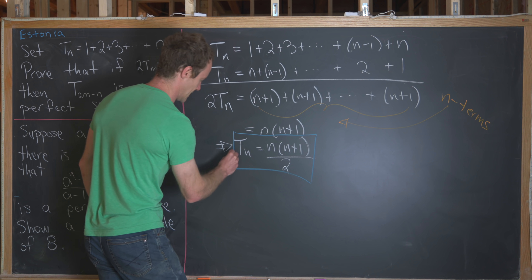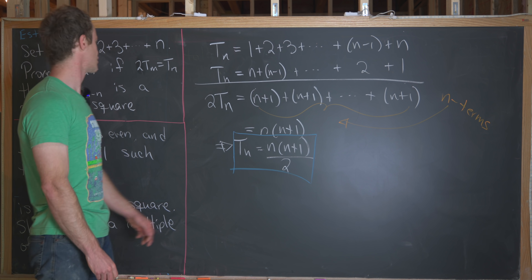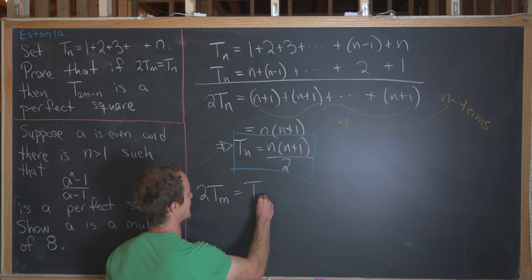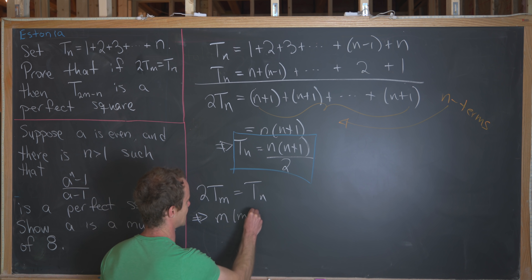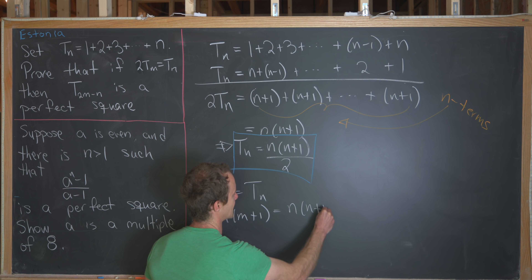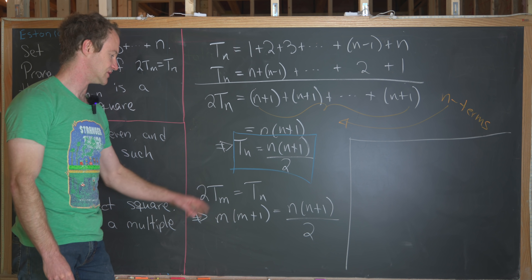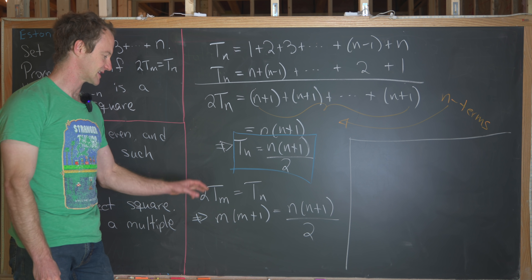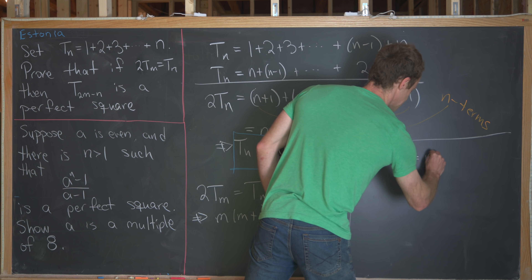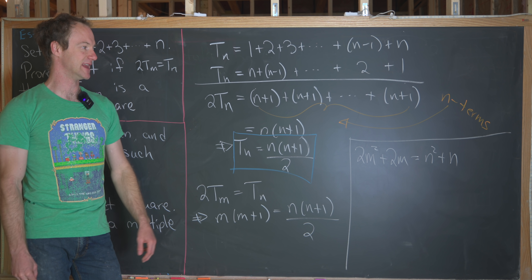Now let's use this formula along with the given condition 2t_m equals t_n to get a relationship between m and n. We have 2t_m equals t_n, which means m times m plus 1 over 2, times 2, equals n times n plus 1 over 2. Clearing the denominator and distributing gives us 2m squared plus 2m equals n squared plus n. We'll hang on to that relationship and move on to the next step.